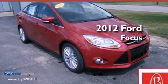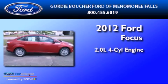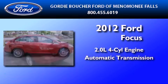This is a brand new 2012 Ford Focus. It has a 2.0-liter four-cylinder engine and an automatic transmission.